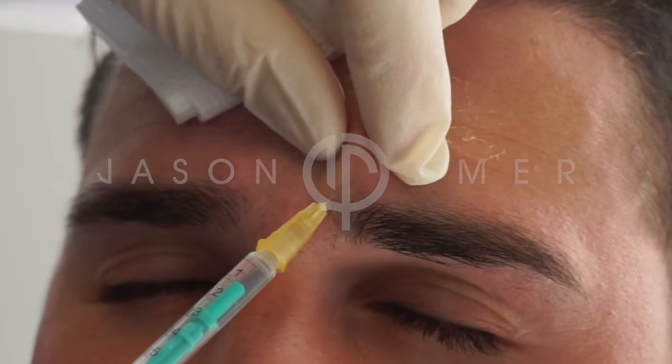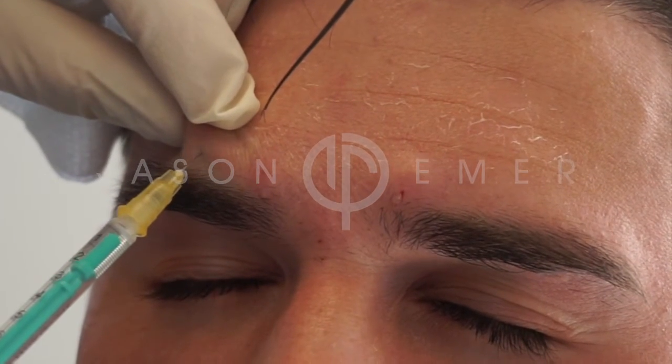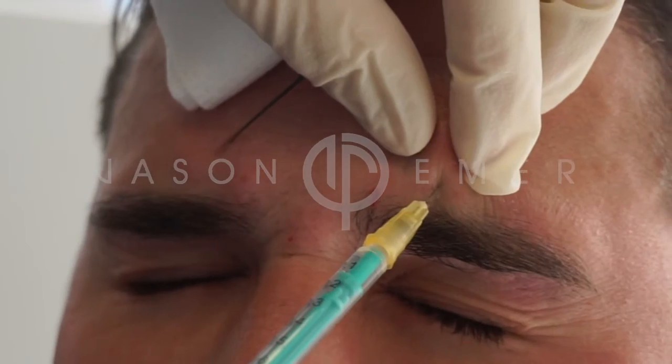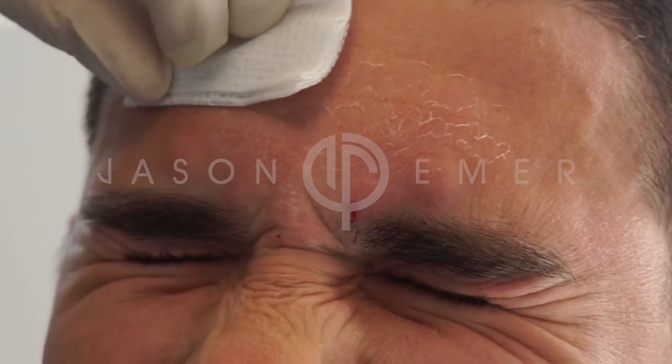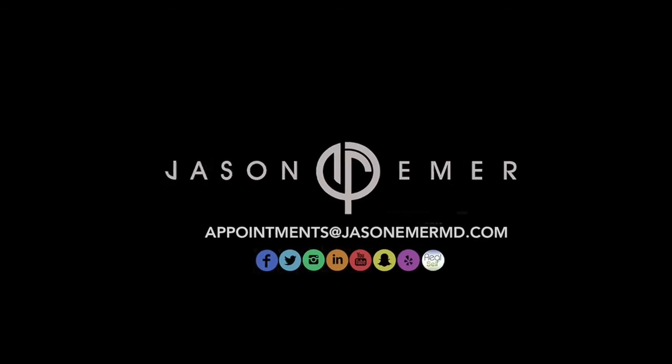What's becoming a standard now is men getting treatments done for both prevention and for improvement of their appearance. The main area that people are getting treated are the 11 lines, or the lines between their eyebrows called the glabella. We inject products like Dysport to this area to soften the wrinkles over the next couple weeks after it's injected.